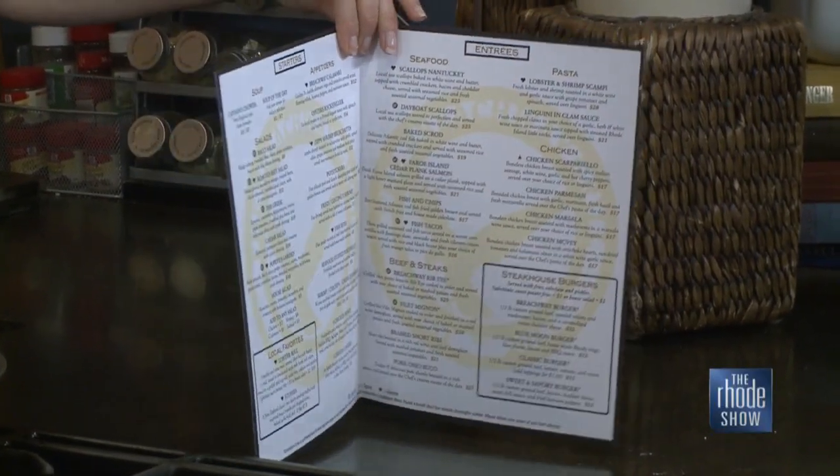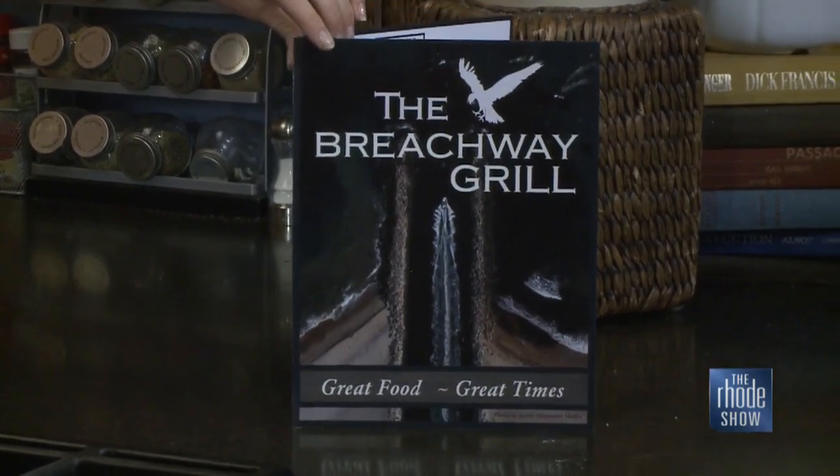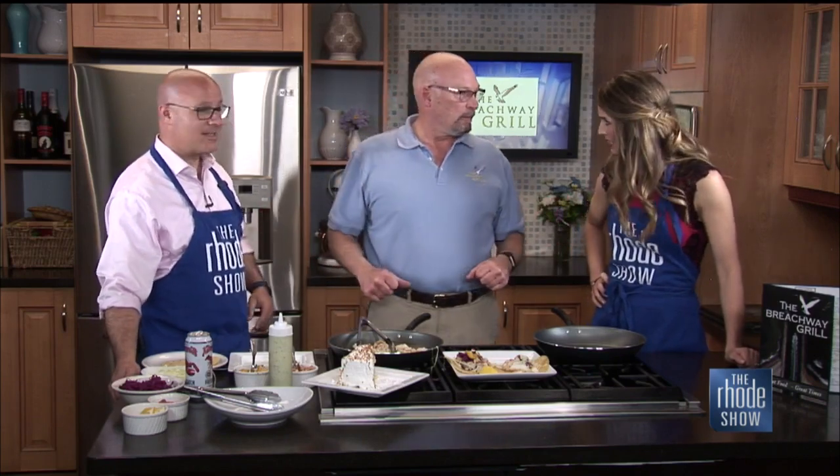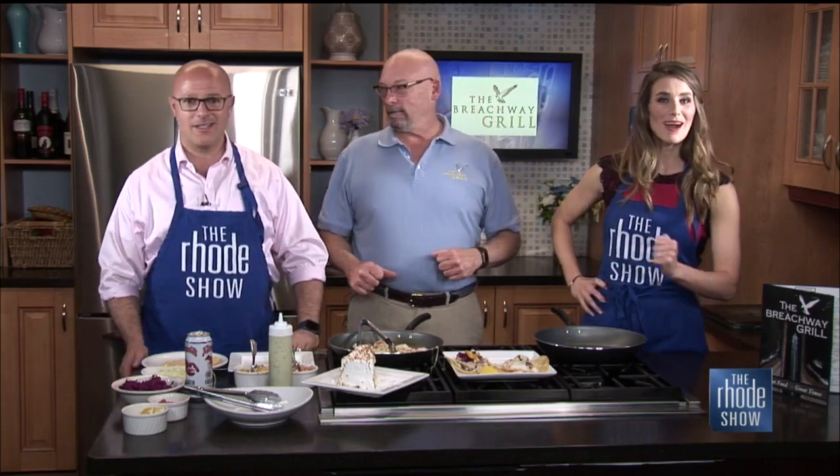The Breachway Grill's menu really runs the gamut — pizzas, soups, fresh seafood from right down the road from Point Judith, steaks, and what Craig says is probably the best pizza in Rhode Island. Until Memorial Day, pizzas are half price every Monday, dine-in or carry-out. They're also still running a Tuesday night special: dinner for two with a salad, entrée, and dessert each, plus a bottle of wine, all for $50. These specials end Memorial Day weekend when the season is in full swing, so jump on it — and check the website for the fish taco recipe.